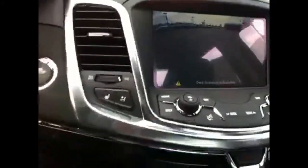We just got this one in stock. This one has the electronic parking brake, front and rear park assist, and a rear backup camera.